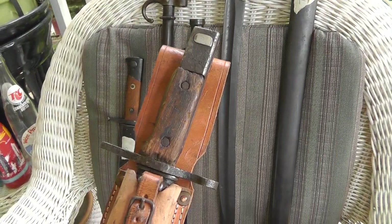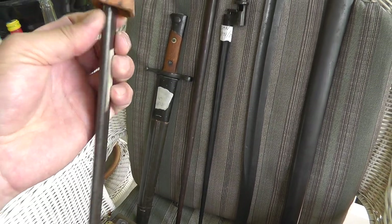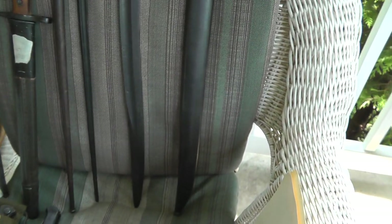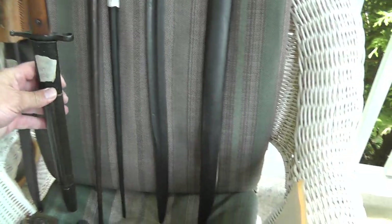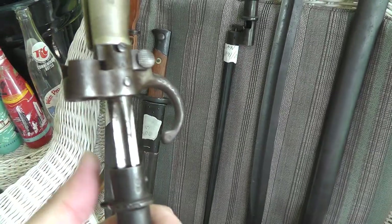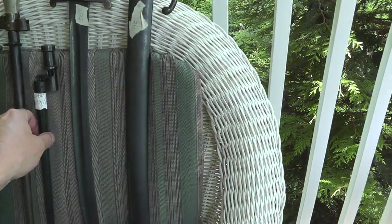We'll go down the line here. First is a Japanese World War II bayonet with the leather frog — $25. Then a World War II Italian bayonet — $25. Here's a World War I French Lebel bayonet — $75 on that. I haven't checked to see if the scabbard matches the bayonet.